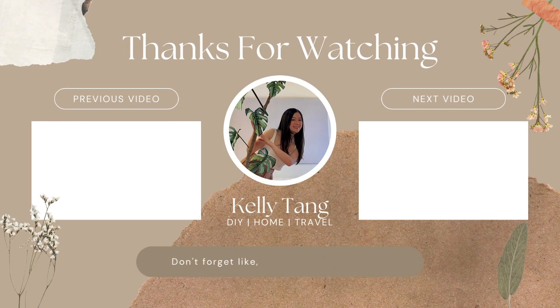Thank you so much for watching and here are two videos I think you're gonna like. I'll see you over there. Bye!